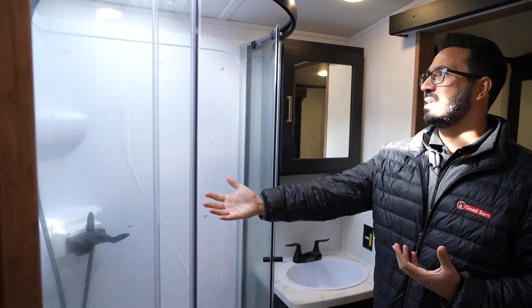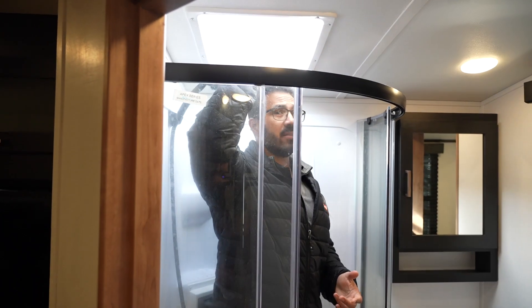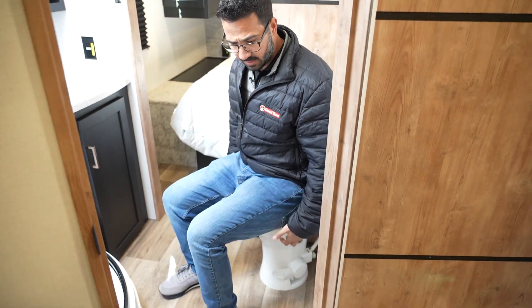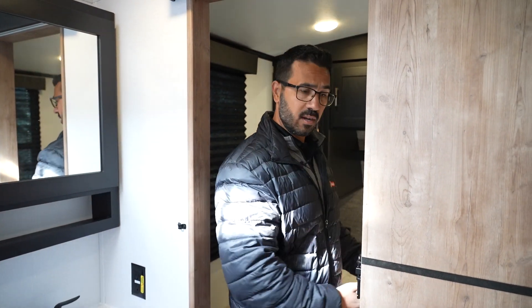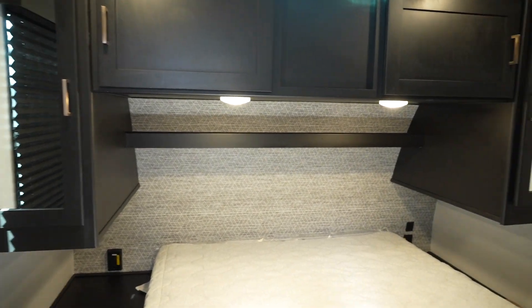Moving up front, we get to the bathroom. There's a neo-angle style shower, and stepping inside at six feet tall I have a ton of room — especially with that skylight overhead. This is a great option for taller people. There's good shoulder room and excellent leg space at the toilet, which has a porcelain bowl as expected in an Outback. The countertops match the kitchen, there's storage underneath, and a mirrored medicine cabinet. There are two entrances into the bedroom — one through the bathroom for easy middle-of-the-night access.